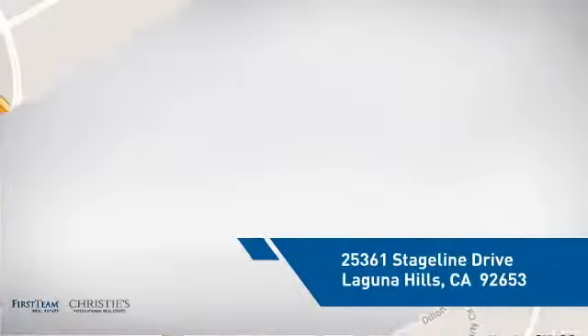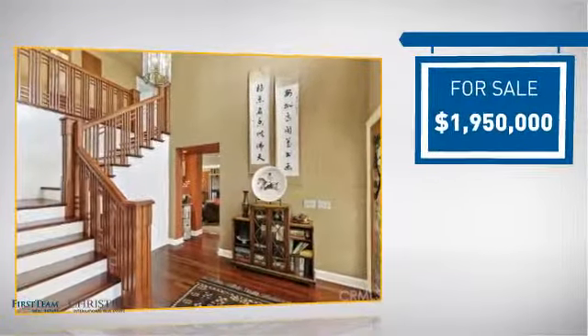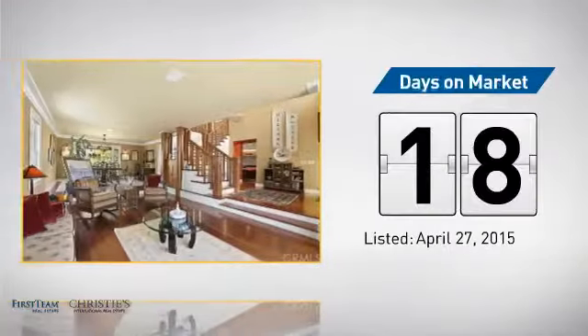It's located in this area, currently listed at just under $2 million. It's been on the market since April.